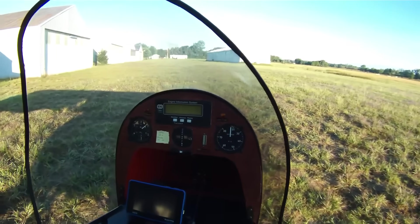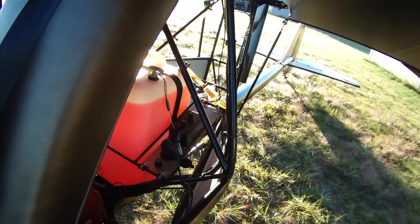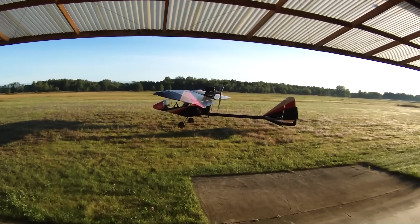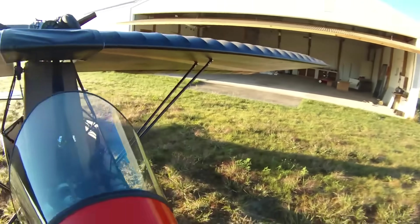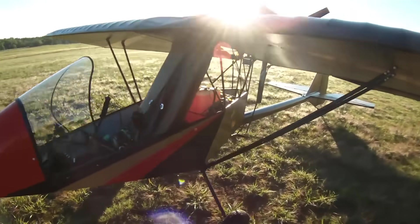Gentle in character, the Firefly handles stalls with calm predictability — no surprises, just a smooth recovery. Its folding wings make it practical to store in a garage, underscoring the blend of convenience and adventure it offers. Light, approachable, and deeply fun, the Old Firefly turns every flight into a personal escape — an intimate, airy dance with the sky itself.